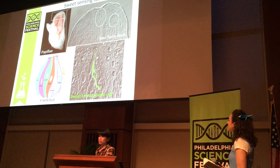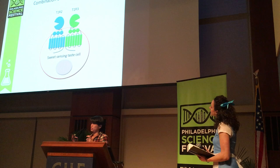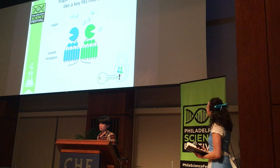How does this taste cell detect sugar? That's done through a sweet receptor — a combination of two proteins, T1R2 plus T1R3. Together they form a kind of lock, and sugar binds to the sweet receptor like a key fitting into a lock. If it binds, it tastes sweet.